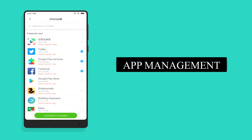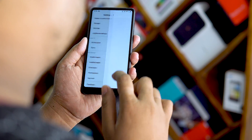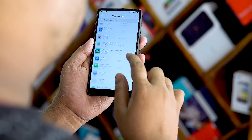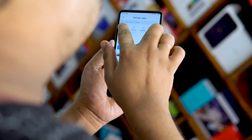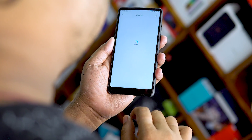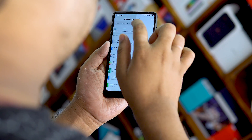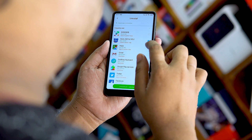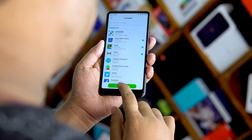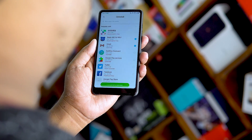Number 5: The new app management screen. Jumping into settings, first up we have the new app management screen. This lets you update apps as well as control all app permissions from one single place. My favorite feature is batch uninstall — finding all your apps and uninstalling them at one go makes the process entirely much easier.